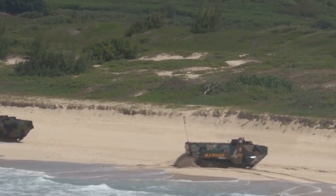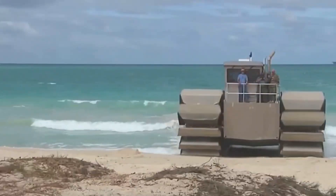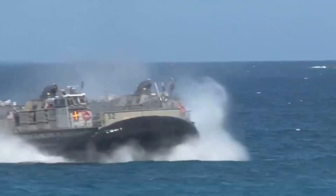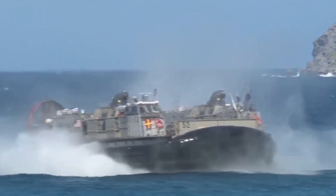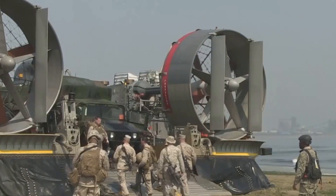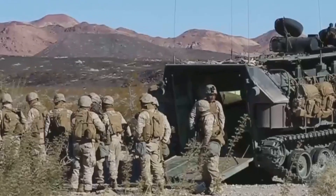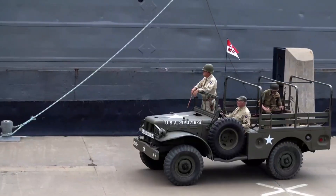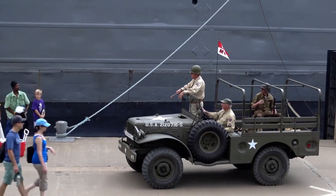Our first stop takes us aboard the LCAC 106, a landing craft air cushion — a technological marvel redefining amphibious warfare. Capable of carrying over 60 tons of equipment at speeds exceeding 40 knots, gliding over both water and land, this mobile fortress ensures rapid deployment navigating shallow waters and beachheads. Its agility gives our marines a crucial advantage.